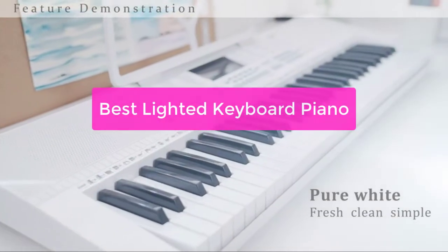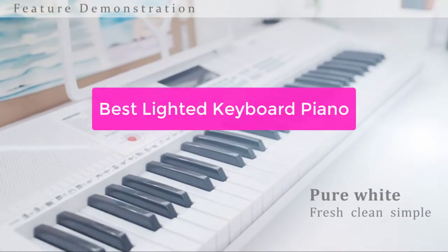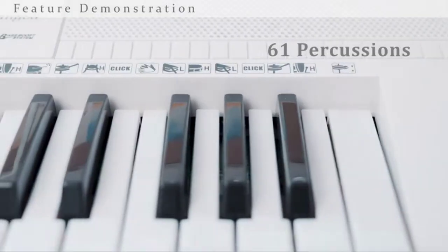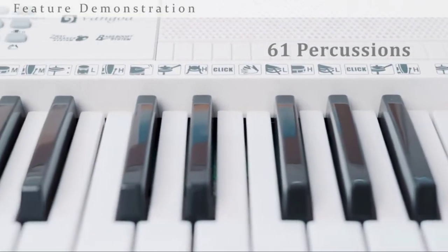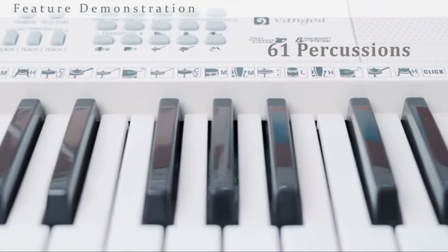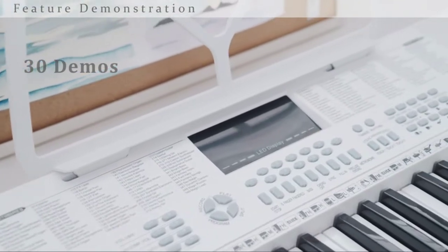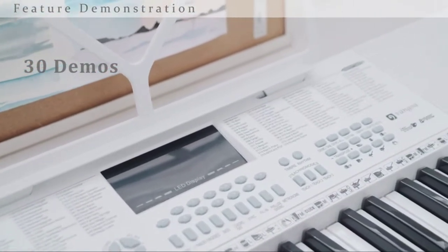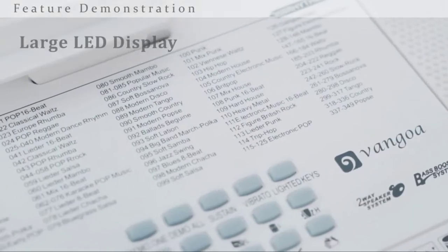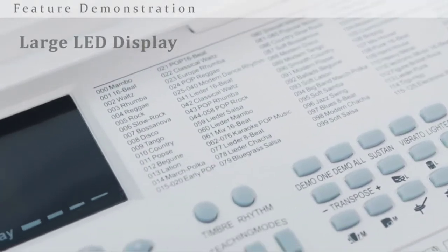Looking for an amazing gift for a music lover? Look no further than the Lighted Keyboard Piano. This unique instrument is perfect for recitals, parties, and any special occasion. Not only is it beautiful to look at, but it also has a ton of features that make your music lover happy. From automatic music recognition to multiple sound options, this keyboard piano has it all. So if you're wondering what to get that special someone in your life, consider a Lighted Keyboard Piano.